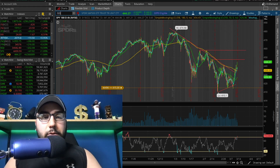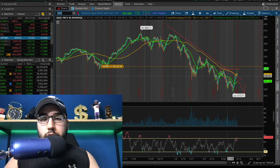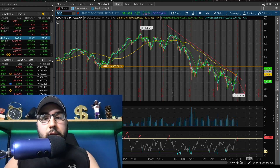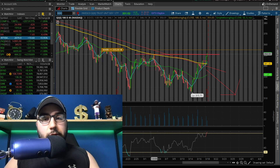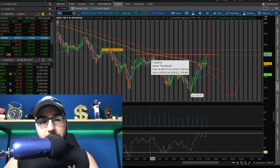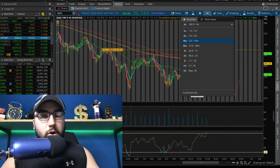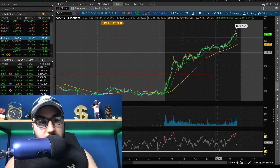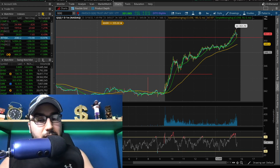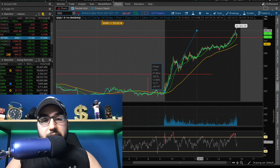Everything I just said pretty much applies to Triple Q as well. Triple Q is breaking out. It's also starting to break out of the highs from the end of February, early March, being around 349, 350. Now we're trading above 351, so we are starting to break out. We're also getting a huge run all throughout today. The ETF is up 2% right now. This thing has rallied from about 341 to 351 intraday.